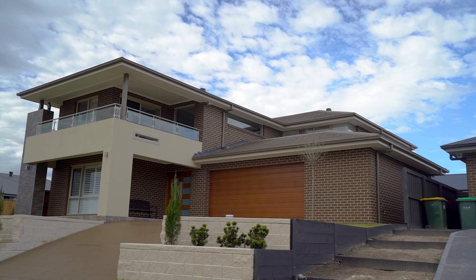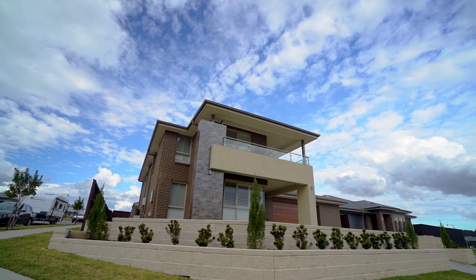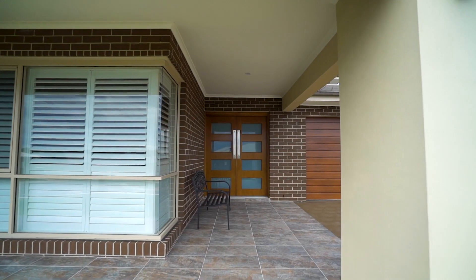Arriving to the property, you'll be greeted with landscaped grounds, manicured gardens, a grand facade, and a large double garage with additional workshop and storage area.